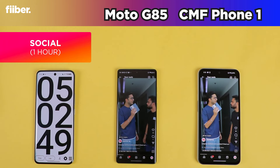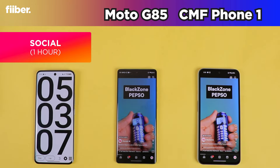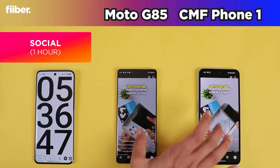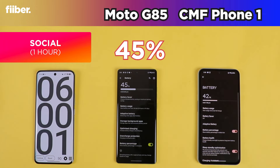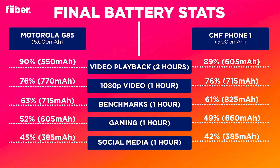We are now in the last leg of the battery drain test comparison — an hour of Instagram on both phones. Fast-forwarding to the six-hour mark: the Motorola G85 finishes with 45% battery left while the CMF Phone 1 finishes with 42% battery left. An hour-by-hour breakdown of the battery drain of both phones is on screen. Both these phones are two of the best battery life phones in the sub-20,000 rupees segment, and with 5000 mAh batteries on both, endurance is the last thing you'll worry about.